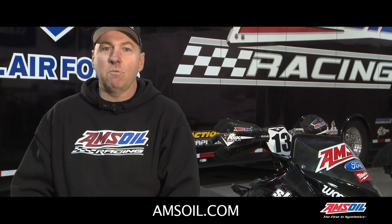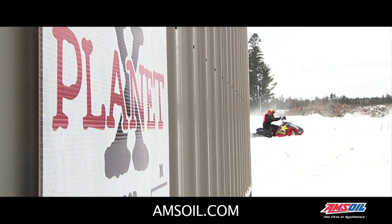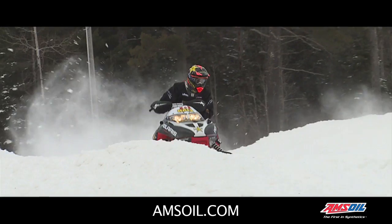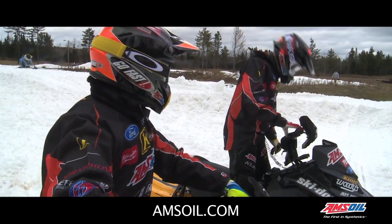Our business is much more than just operating the Snowcross team. We also operate Planet X, the premier testing facility in North America and the world. We have a whole support system for amateur riders, pro riders, as well as our team, to have a place to practice and test before the first race at Spear Mountain.